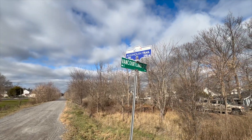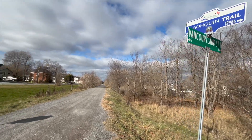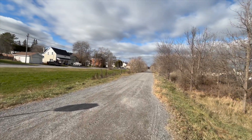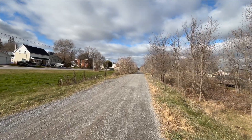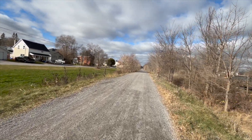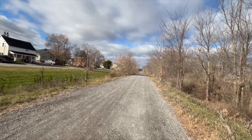Here we are at Van Cortland Street. I'm going to keep on going until we get to the end of Arnprior, and then that'll be it — well, that'll be it for this series anyway.